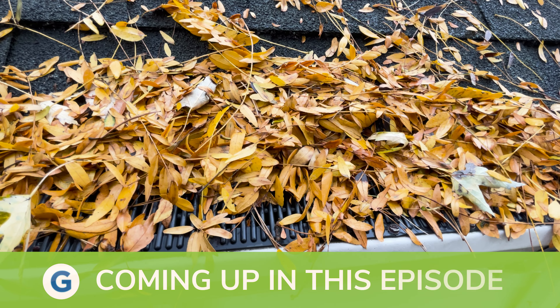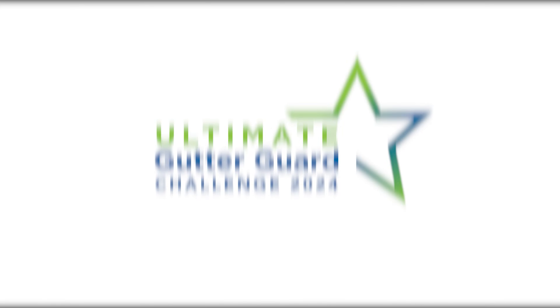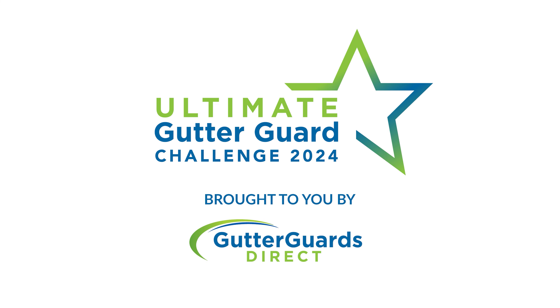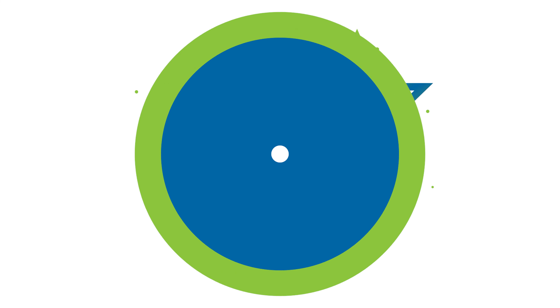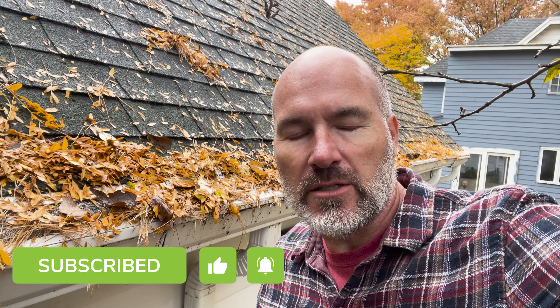This is a completely different type of system than any of the other gutter covers we've ever tested. Back up on the ladder, it is Wednesday, October 26, 2022. A lot has changed in just the last several days. You can see behind me a bunch of leaves, debris, pine needles, etc. have fallen from the trees and they are beginning to make their impact on the gutter guards. So stay tuned and I'll show you what's going on.